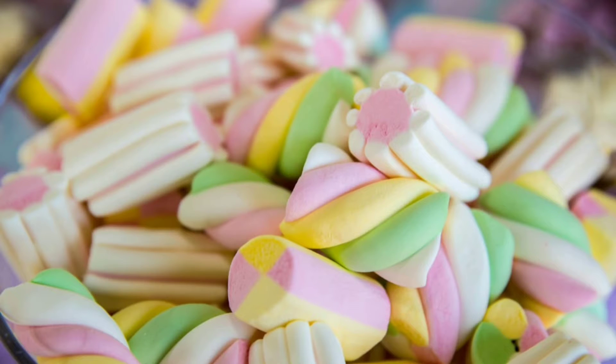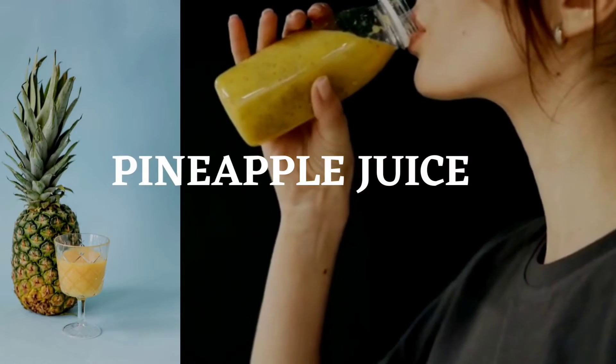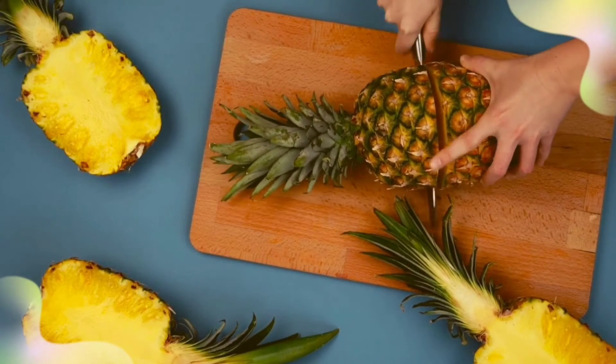Marshmallow root is a herb that has been historically used to soothe sore throats. Marshmallows are also soothing — the gelatin coating and soft foam help calm itching and irritating throats. Pineapple contains an enzyme called bromelain,